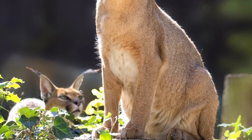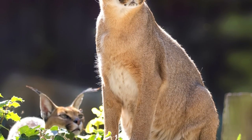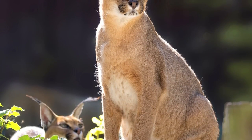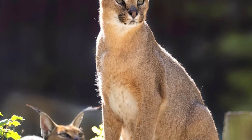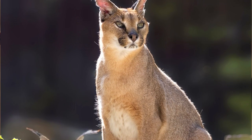What's more, the caracal's eyes are capable of rapidly adjusting their focus, enabling the cat to maintain a sharp and clear image of its prey. This ability helps the caracal in tracking fast-moving targets like birds, even during high-speed pursuits.